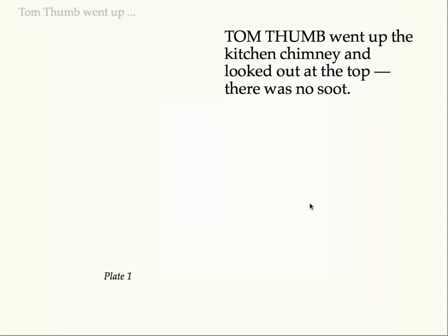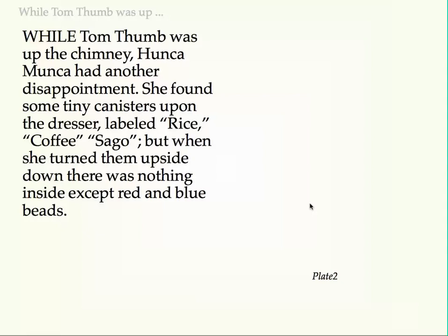Tom Thumb went up the kitchen chimney and looked out at the top — there was no sort. While Tom Thumb was up the chimney, Hunca Munka had another disappointment. She found some tiny canisters upon the dresser, labelled rice, coffee, sago, but when she turned them upside down there was nothing inside except red and blue beads.